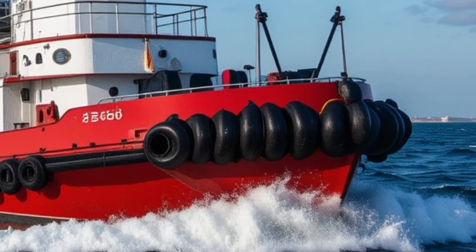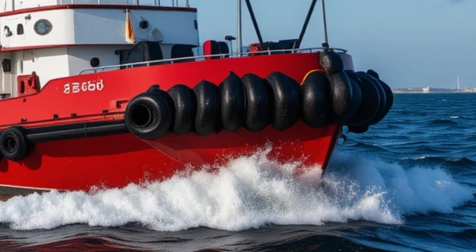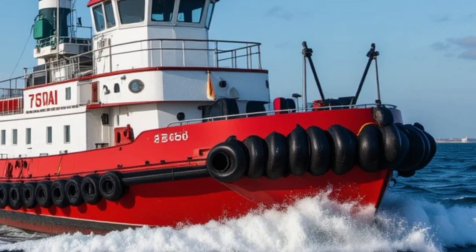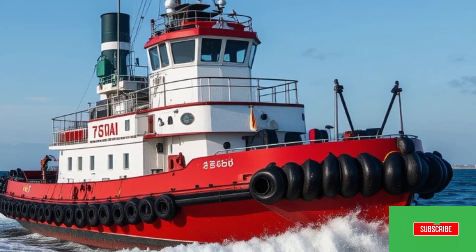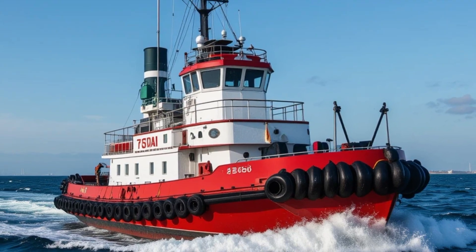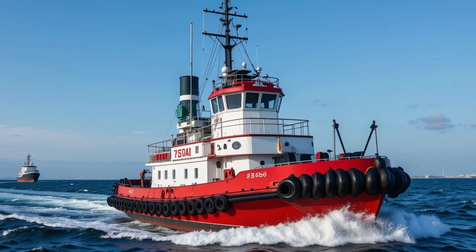Thanks for joining us on this deep dive into the incredible story of the Borgoy. If you enjoyed this video and want to see more vessels that are pushing the boundaries of what's possible on the water — whether through luxury, innovation, or pure engineering brilliance — make sure to like, subscribe, and ring that bell so you don't miss what's next on Sir Boats Yacht. Until then, stay curious, stay inspired, and keep exploring the world by sea.